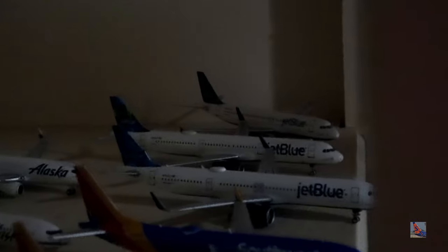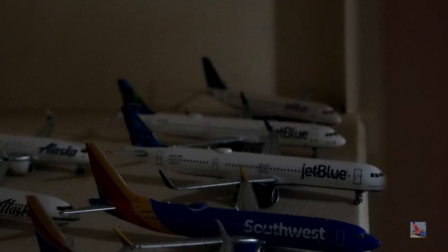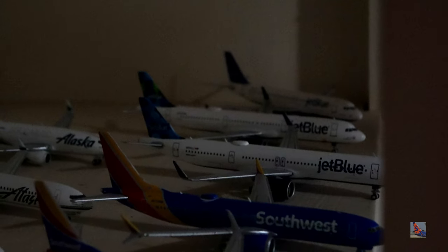Sorry about the rapid fire if that was a bit too fast! Then we've got some JetBlue back over here: A321 Neo Balloon tail, A321 Prism tail, and all the way at the end an A320 Tartan tail by Velocity Models.